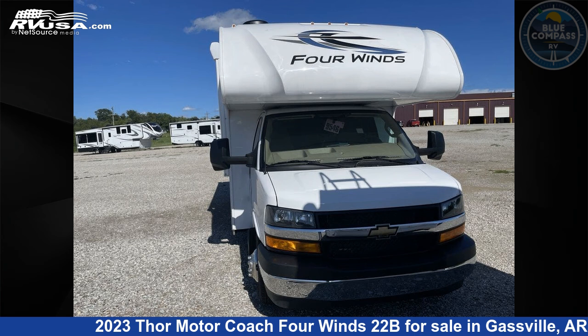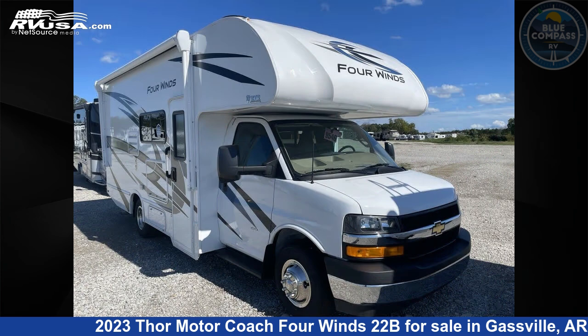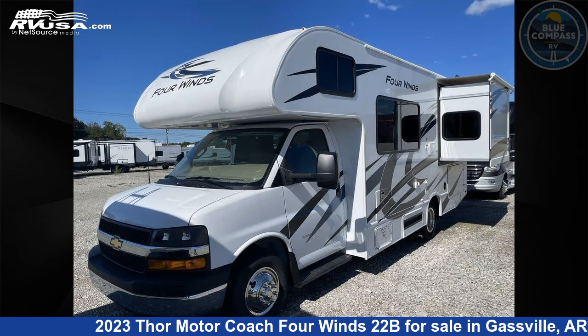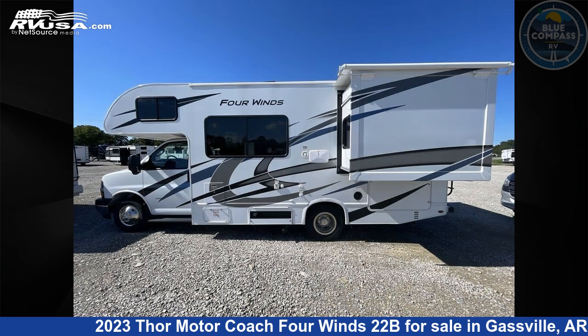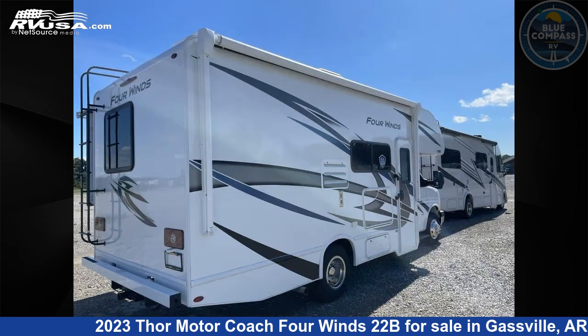This 2023 Thor Motor Coach 4 Wins 22B is a Class C RV. It is located in Gasville, Arkansas, 72635, and is offered for sale by Blue Compass RV Gasville. Click the link in the video description to visit rvusa.com and see more photos as well as the current price.